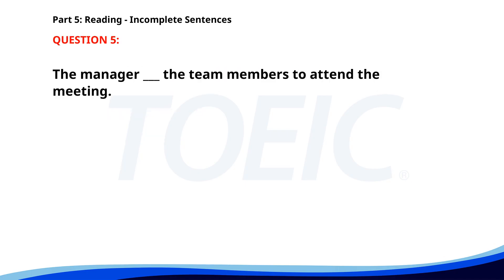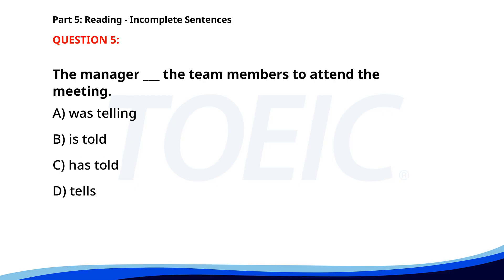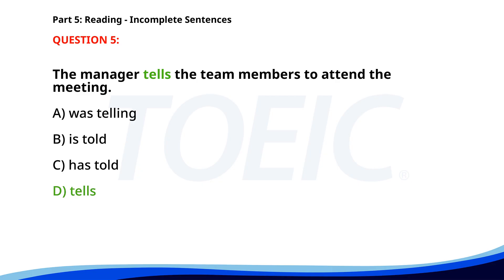Number five. The manager ___ the team members to attend the meeting. A. Was telling. B. Is told. C. Has told. D. Tells. The correct answer is D. Tells.